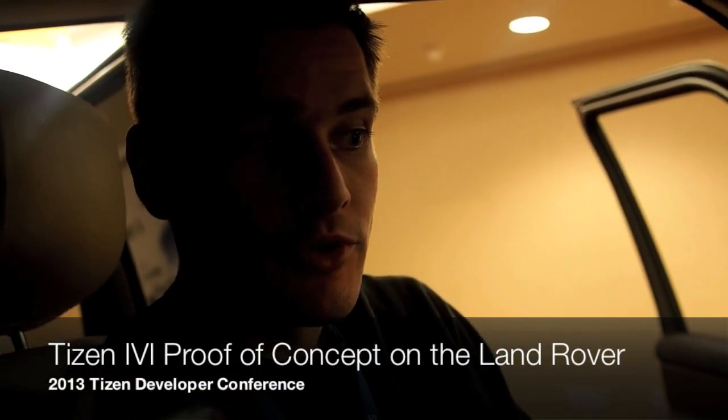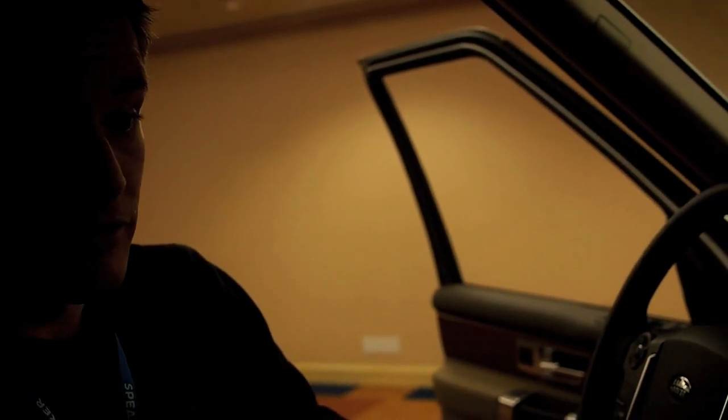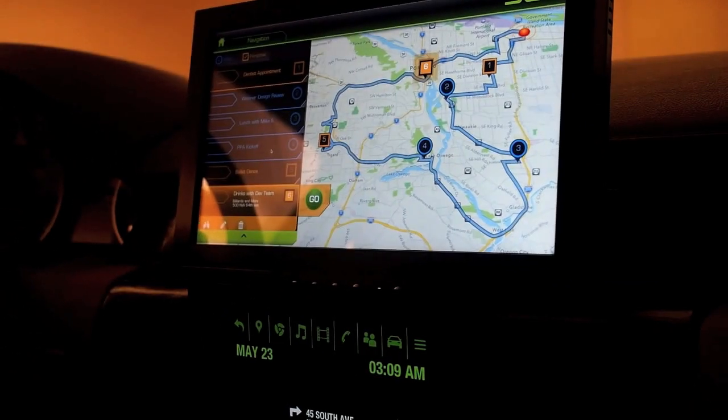A prototype system that's been created between Jaguar Land Rover, Intel, and the Linux Foundation under the Automotive Grade Linux banner. It's built on Tizen 1.0 with some patches to bring it closer to 2.0. It's designed as a platform that's completely open source for people to generate new ideas and new concepts on.